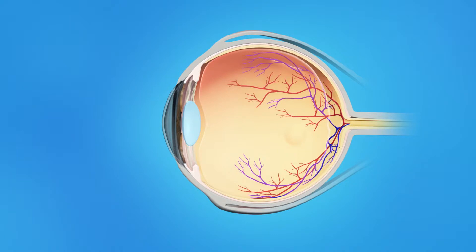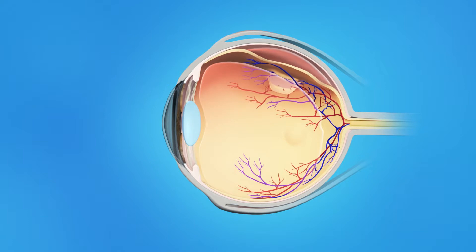Sometimes, though, the vitreous pulls hard enough to tear the retina. Fluid passes through the tear and lifts the retina off the back of the eye. This is called a retinal detachment. The retina doesn't work when it's detached, and vision becomes blurred. A retinal detachment is a very serious problem that almost always causes blindness unless it is treated. Your ophthalmologist will repair your retina with vitrectomy and a scleral buckle.